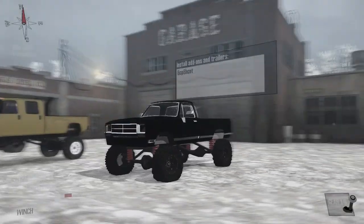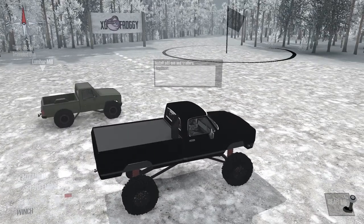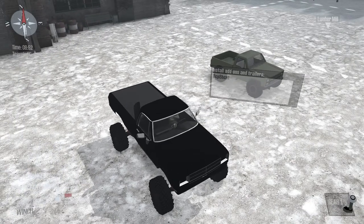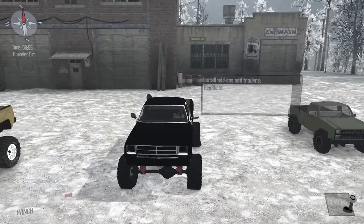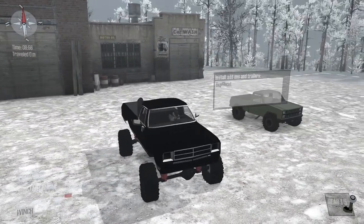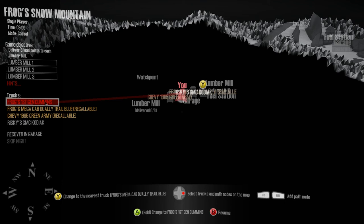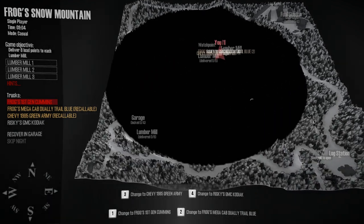Now we're not going to be seeing a lot of mud because we're in the snow here, but who knows — I've never been on this map. This is the first time I'm even checking it out. When I bring up the map there's a lot of cloaked area, only one watch point. It doesn't look like a big map, so this could be pretty fun.